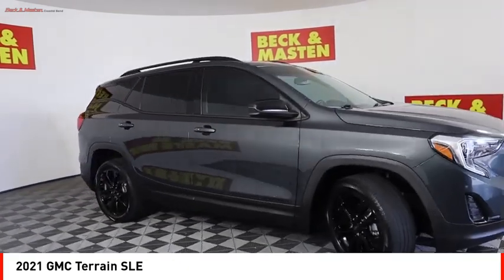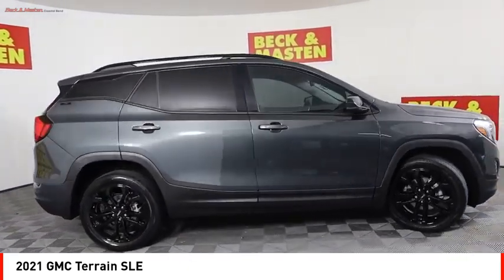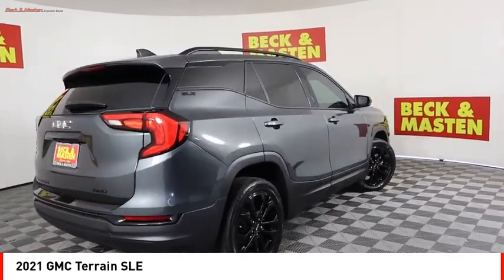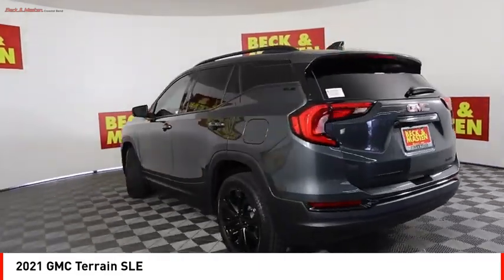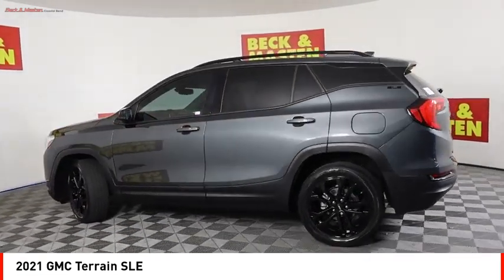Electronic messaging assistance with read function and voice recognition. Capless fuel filler system. Cruise control. This vehicle offers reliability and good looks at a great price, so come in and take a test drive today.